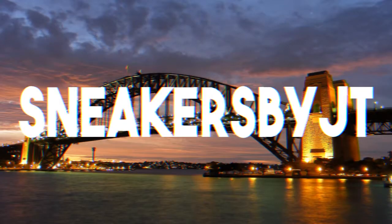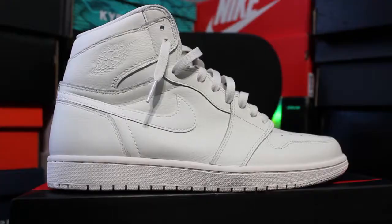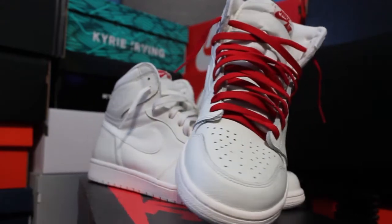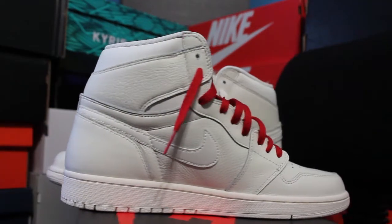What's going on y'all, JT here — Sneakers by JT. As you can see, I made another pickup today, so let's go ahead and get right into it. Y'all already know what the box means — it means we got a Jordan 1 in here. And we have here the Jordan 1. Go ahead and pull this other one out of the box.